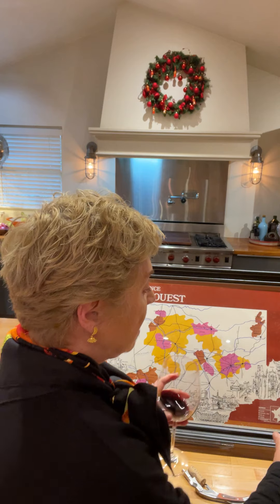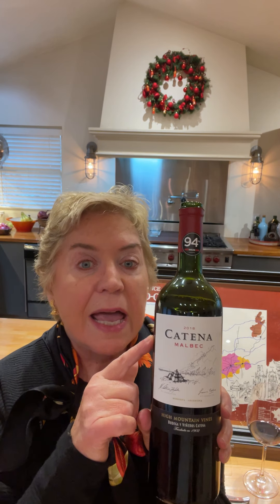It is Malbec and it is such a great quality for its price — especially this one. This one is the Catania Malbec. I'll show you the label here. I found it in the grocery store for about $18 and you can find it too. Let me tell you a little bit about the story of Malbec and then I'll tell you about the Catania Malbec itself.